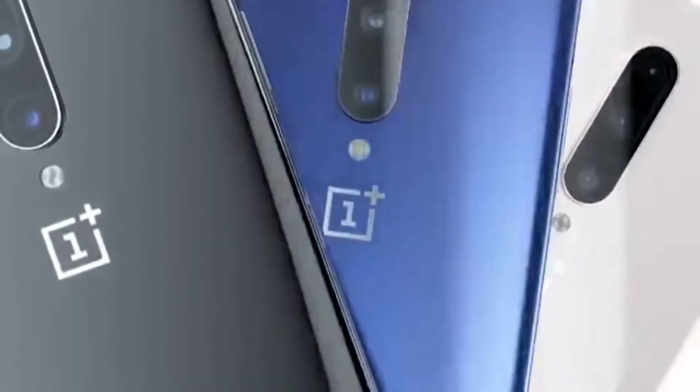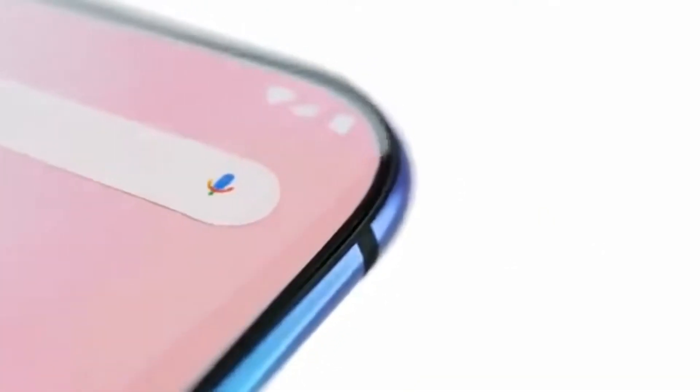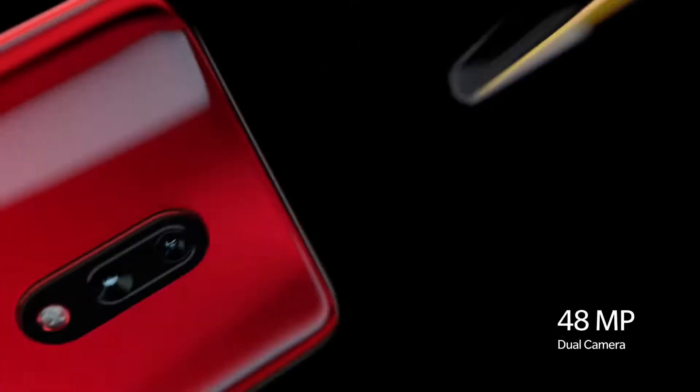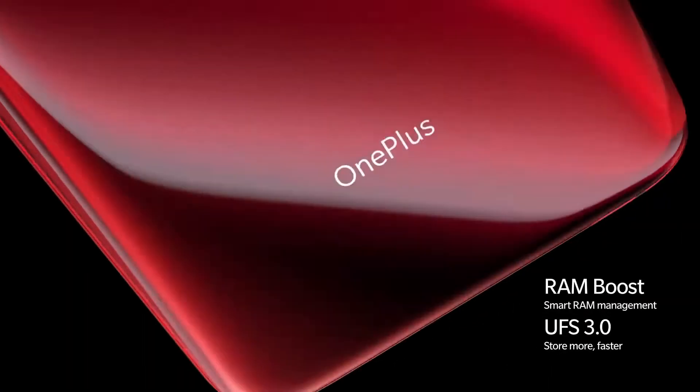Let's talk about some problems with this phone. It has no IP rating, no wireless charging, and no Gorilla Glass 6 — even though you get Gorilla Glass 6 on the OnePlus 7, which is much cheaper than the OnePlus 7 Pro. If you are okay with these missing features, you can buy the OnePlus 7 Pro, but if you want to save some money — I would say a lot of money — you can go for the OnePlus 7.